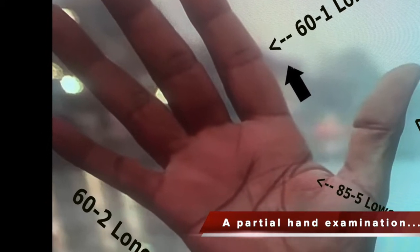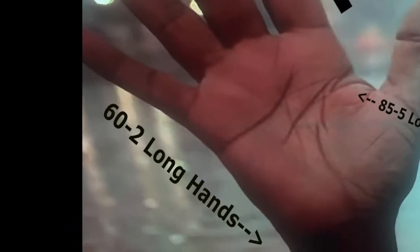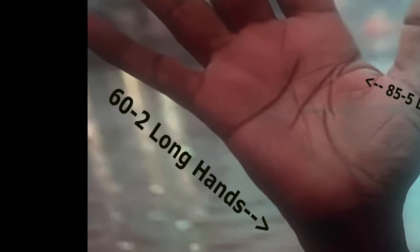Mr. Freeman, let's get started examining your hands — they are incredible. After examining Mr. Freeman's part one character analysis and physical symptoms, I noticed he has 60-1 long fingers and 60-2 long hands.